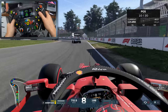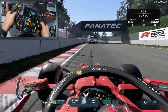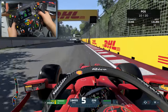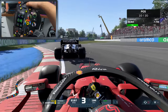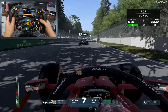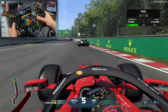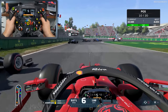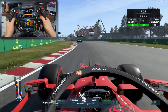You're in the top ten now. Keep it up. Nice move. Good job.